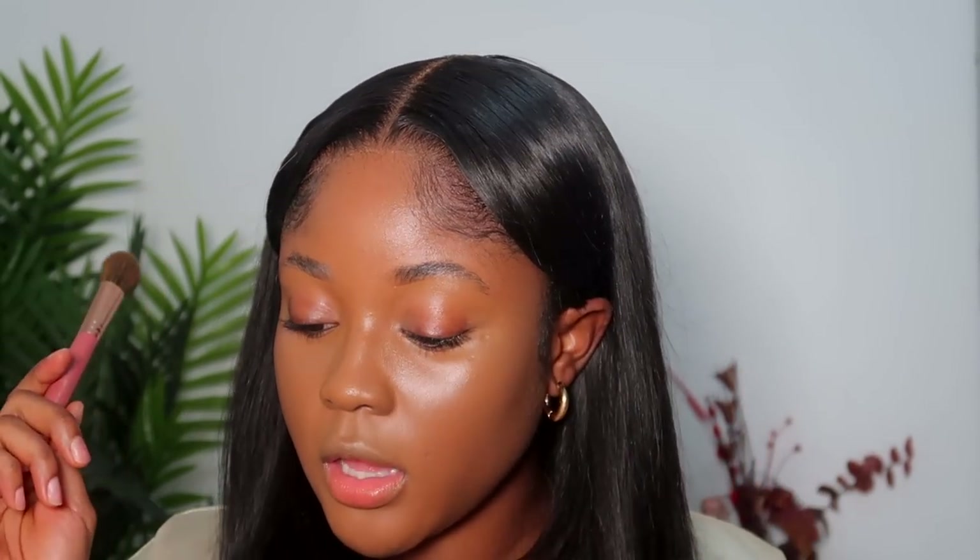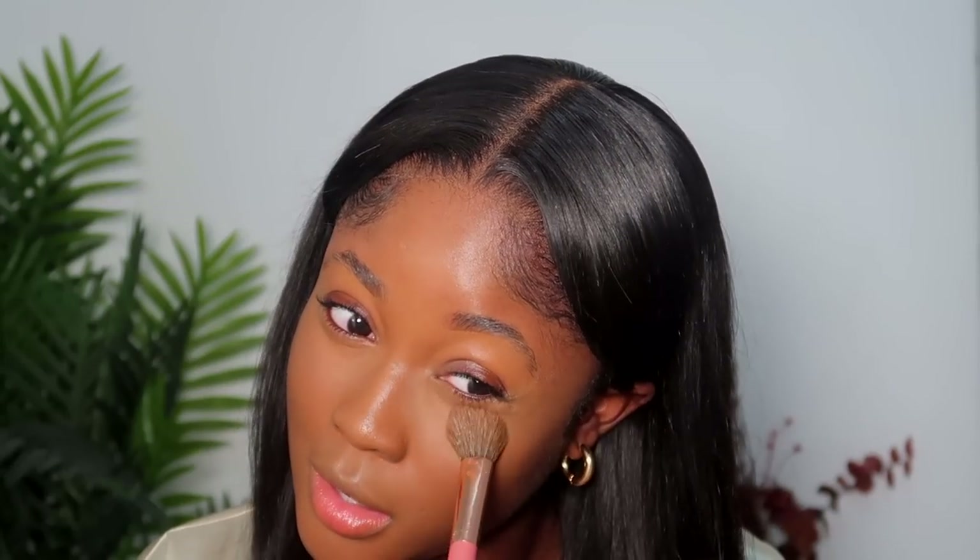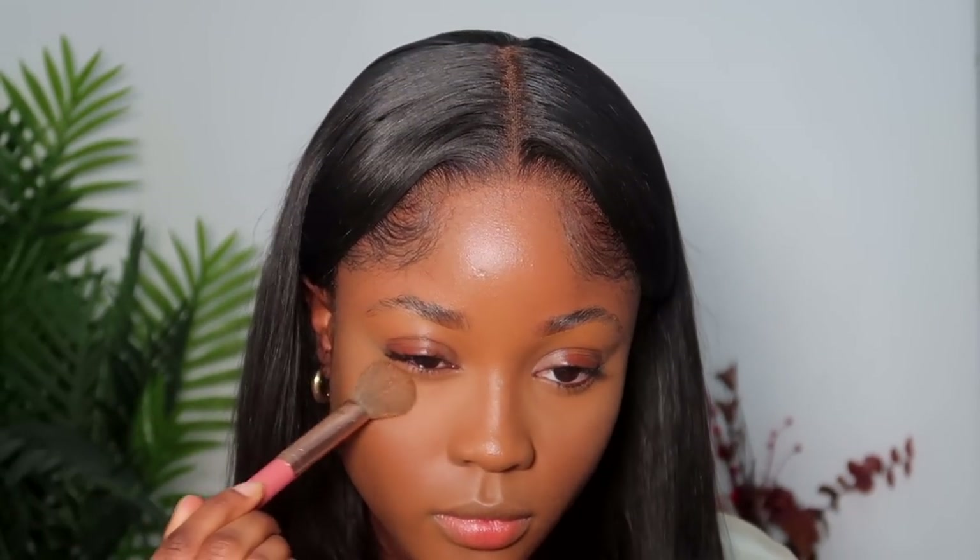Now I'm going straight into powder — this is the Laura Mercier Honey Powder. I love this powder; I'm so happy they finally released a color like this. I've picked up some powder, tapped it off, and going right in. This is a fast look — we don't have time for baking. This is a tap and press motion — tap and press — you get the same results in a quarter of the time.